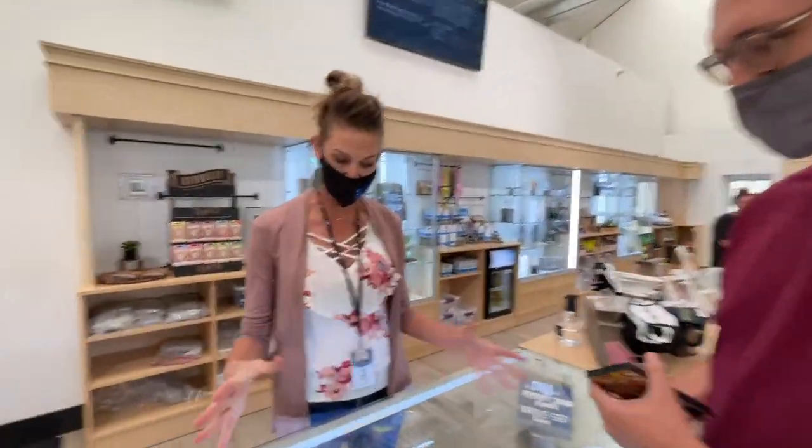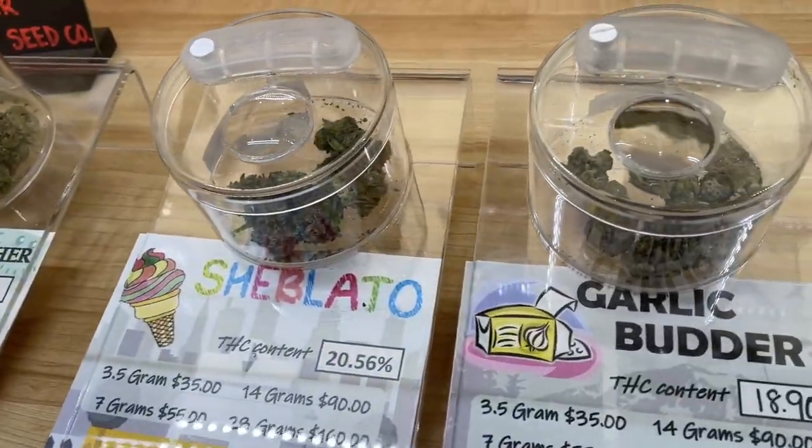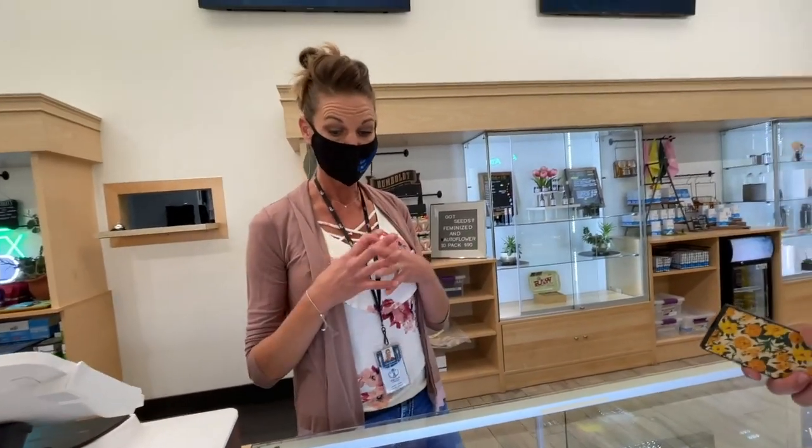Right now they have indoor grown in Death Valley. All of their cultivators are Native American cultivators, and all of their cannabis is tribal cannabis.